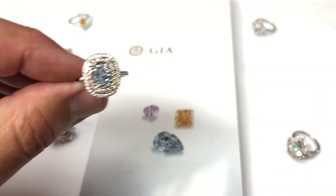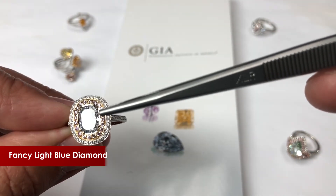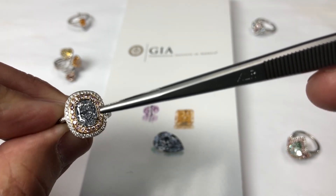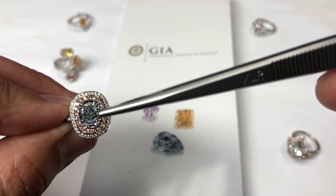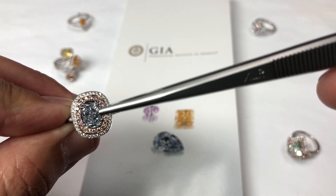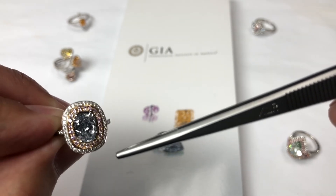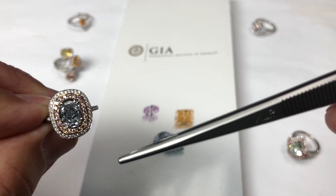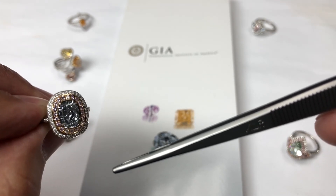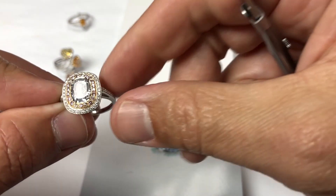Here's a big one. This is a straight blue — a 2.21 fancy light blue. Gorgeous stone. A lot of blues you'll have grayish blue, which takes a little bit of the pop out of it. This is a straight blue, fancy light blue. And you've got roughly quarter-carat accent stones — those are natural fancy pink diamonds in the first halo, and your colorless white diamonds in the third halo. Nice cushion. Nice 2.21 straight blue.